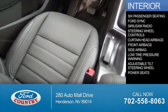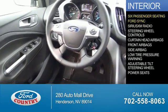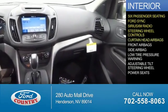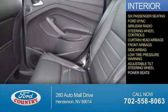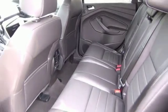Inside you'll find six-passenger seating, Ford Sync voice activation, Sirius XM satellite radio, steering wheel controls, curtain head airbags, front airbags, side airbags, low tire pressure warning, an adjustable tilt steering wheel, power seats — great quality at a great price.